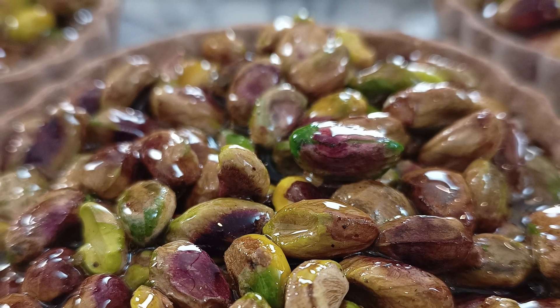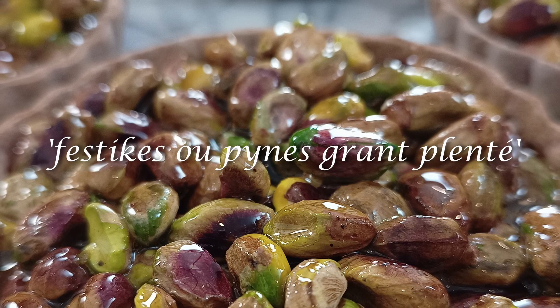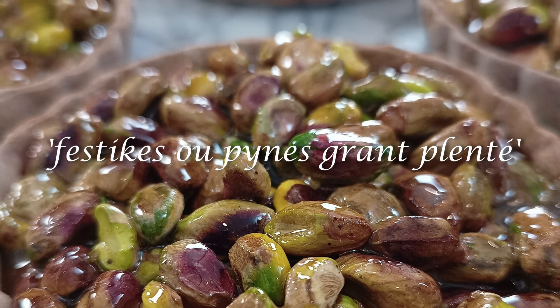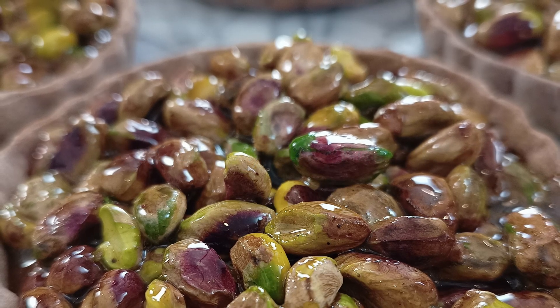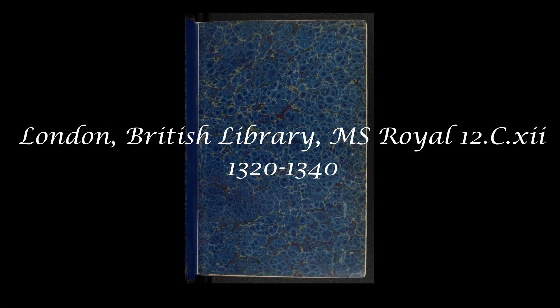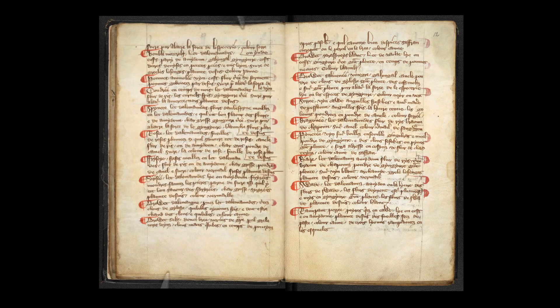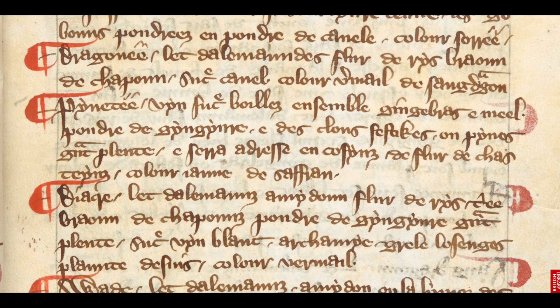A Tarte with Fisticas — pistachios or pine nuts — a great plenty, is one of 32 recipes in a culinary collection that is now part of an early 14th century book of miscellaneous prose and verse in four languages: Anglo-Norman, English, French, and Latin. The recipes are written in Anglo-Norman, the dialect of Old French that evolved in late medieval England after the Norman conquest of 1066.